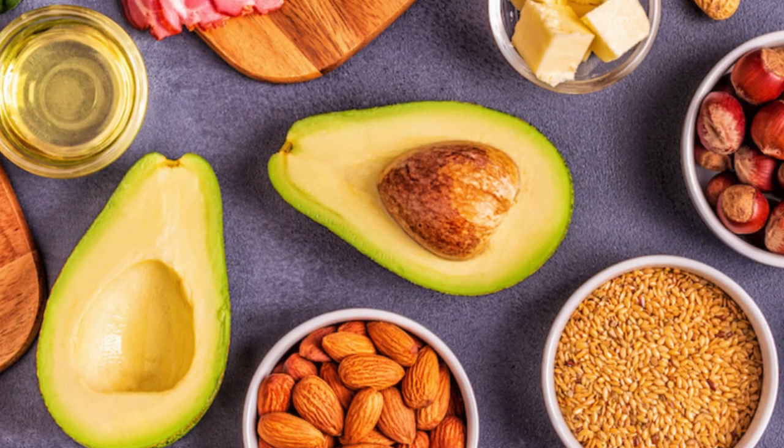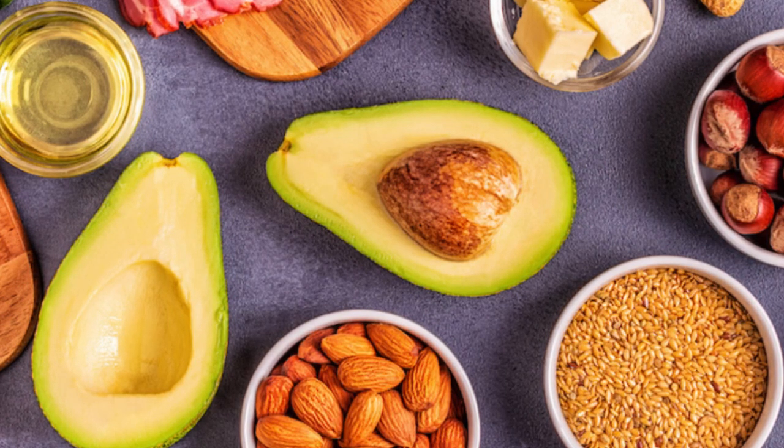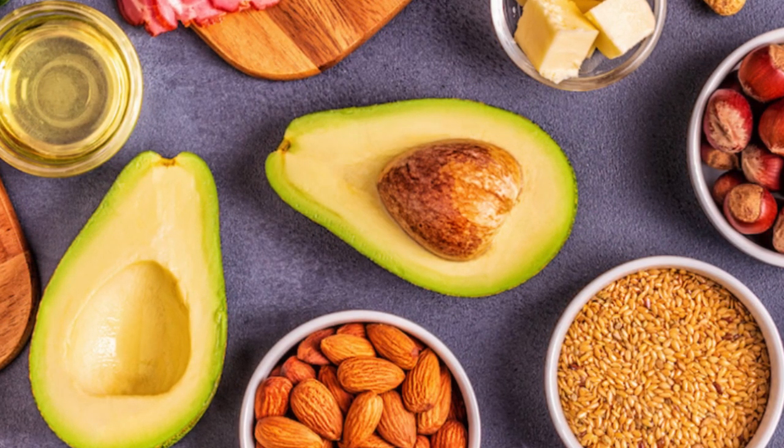Dietary fat also plays a key role in low-carb, fat-heavy diets such as the keto diet. So what is dietary fat and why do we need it?